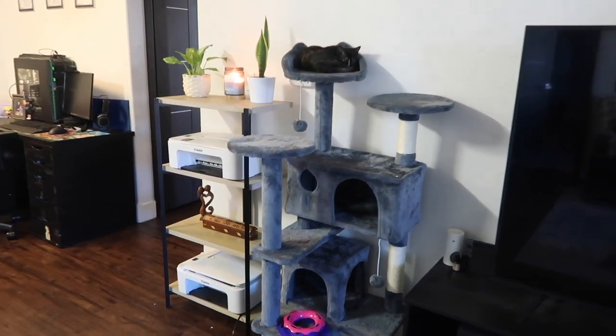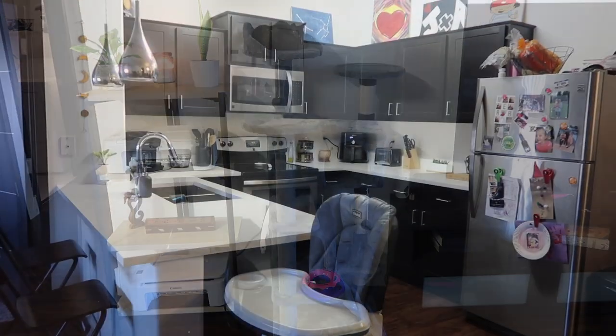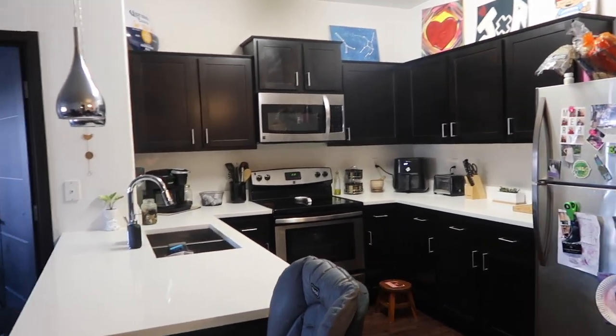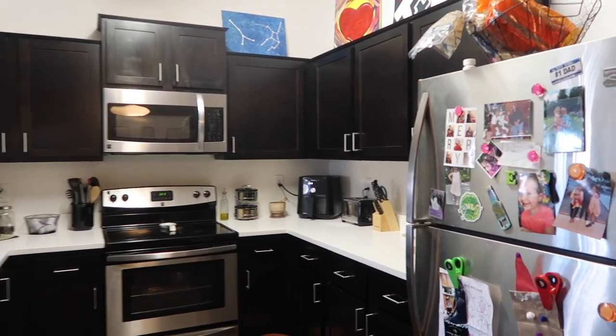We have two printers — long story — cute little plants, and my little candle going. I usually always have candles going. This is probably my most favorite part of the house because I love to cook and I'm always in the kitchen. It's a work in progress, as you can see our fridge looks a little wild but that's okay.